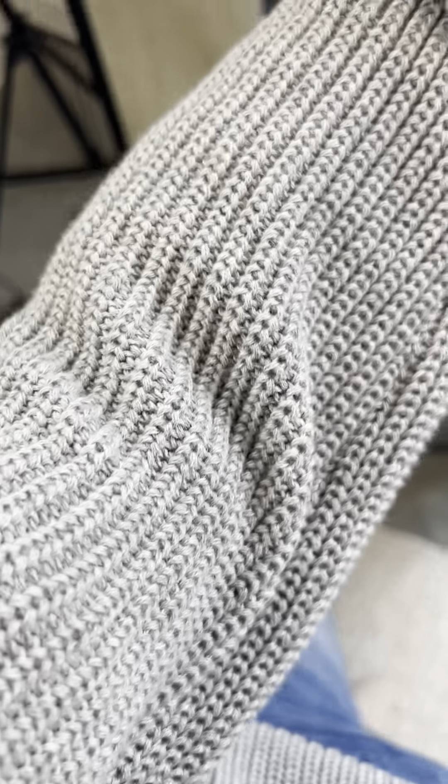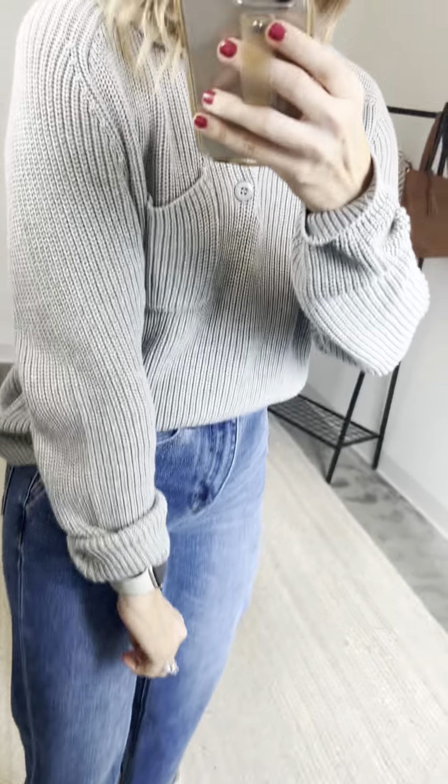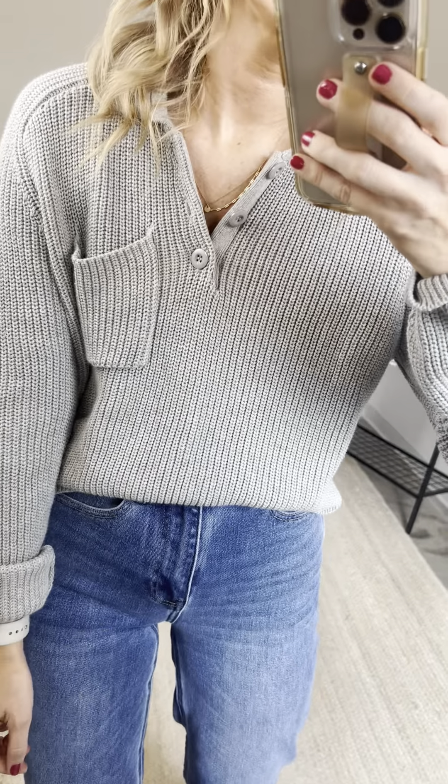Loving this kind of darker gray classic heather knit and this classic knit detailing. She's just gorgeous.